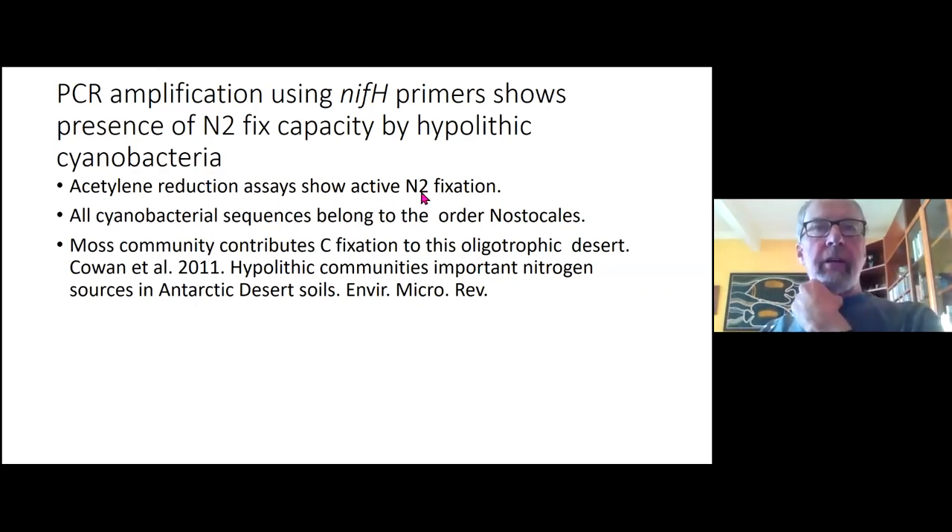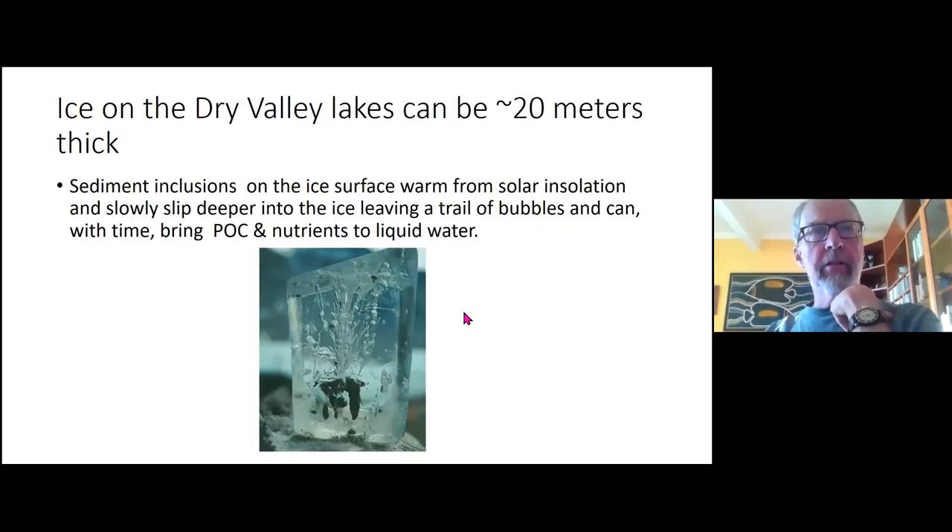All of the cyanobacterial sequences were related to the Nostoc australis nitrogen fixers. Those moss communities contribute carbon fixation to the oligotrophic environment, and this work was published in Environmental Microbiology Reviews in 2011.